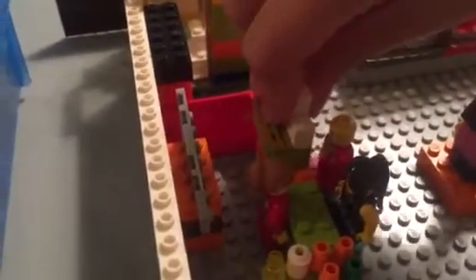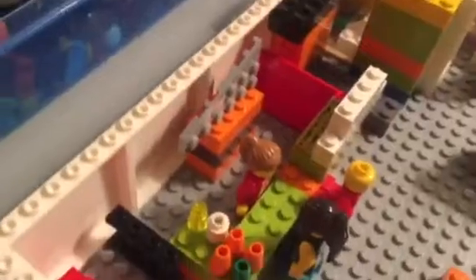Then over here is part of the bar, another part of the bar with a little beer thing. Then over here is the TV for the bar, and some cups over there also.